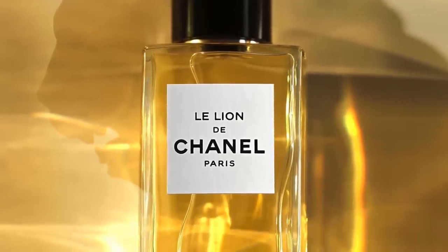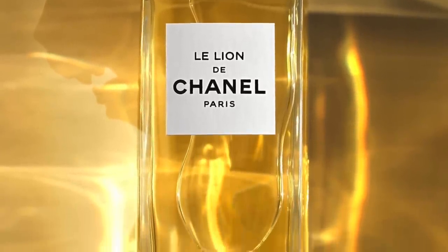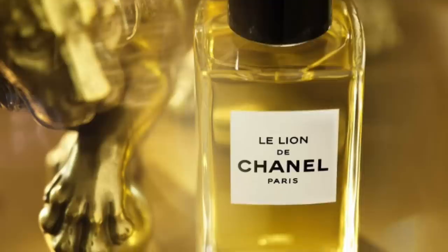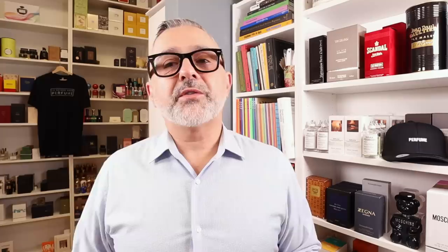Now moving on to the house of Chanel — we've got two Les Exclusifs from Chanel, nothing from their signature line. This is Le Lion. Absolutely an amazing amber fragrance, one of the best designer fragrances out there. It smells fantastic with great longevity. It's vanilla with ambery notes, patchouli, musk, sandalwood, and a lemony citrus touch when you first spray it. There are reminders of Guerlain's Shalimar, Coromandel, and even a faint reminder of Cuir de Russie. Super fantastic fragrance.